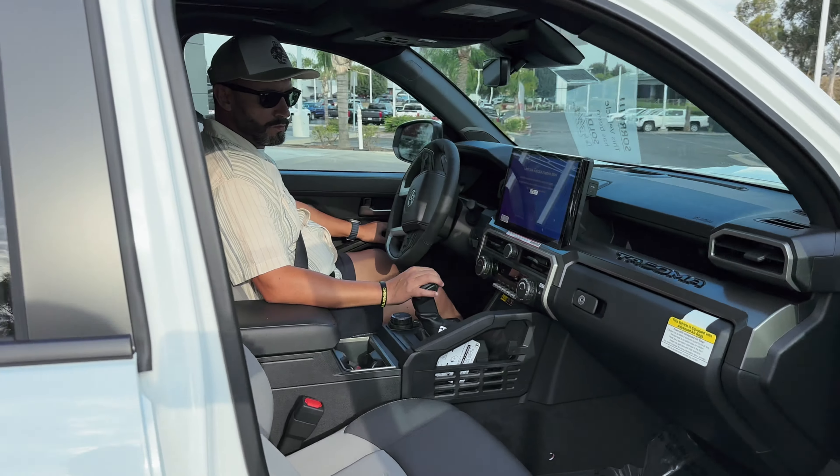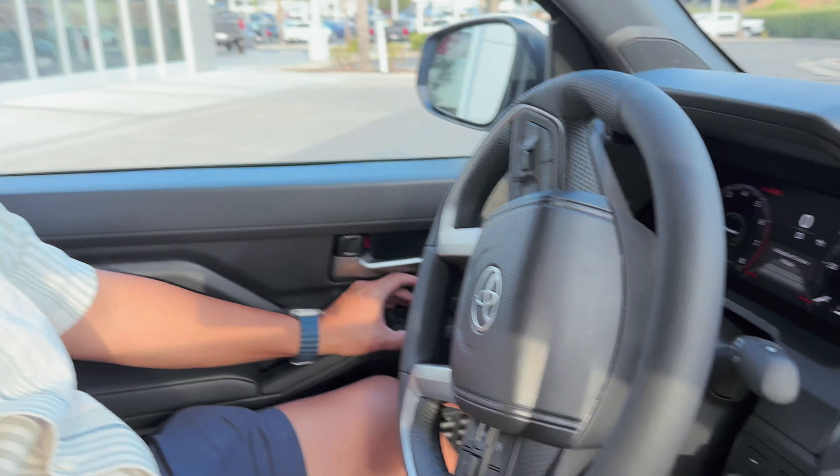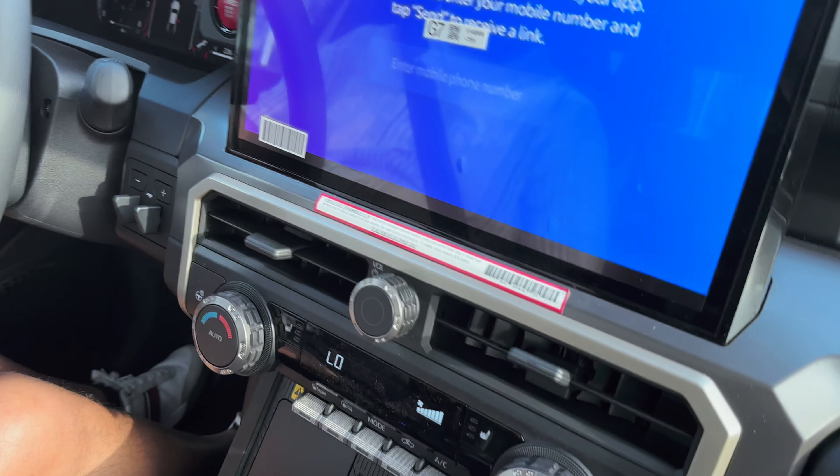Alright, here we are going for a little spin in the brand new Toyota Tacoma. Sheesh! Like I said, make sure you guys stay tuned for that full review. We'll make a full review of everything later — we just got done with the test drive.